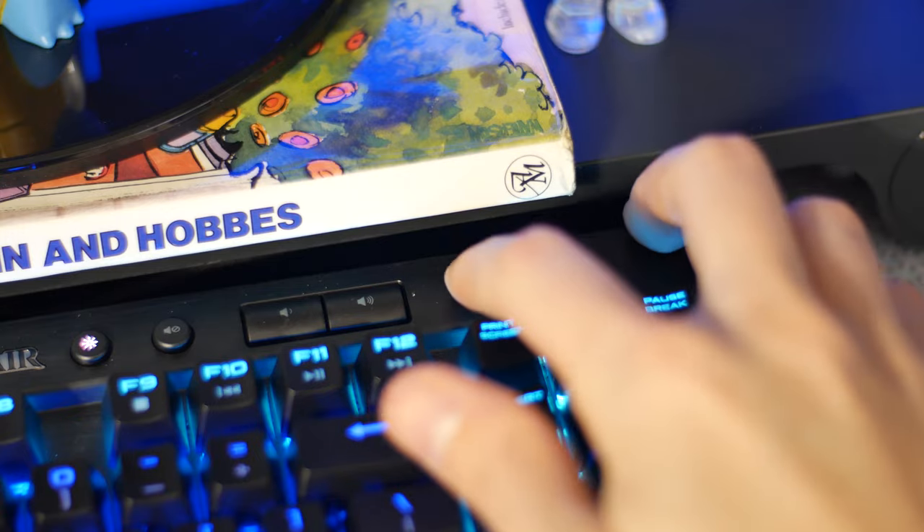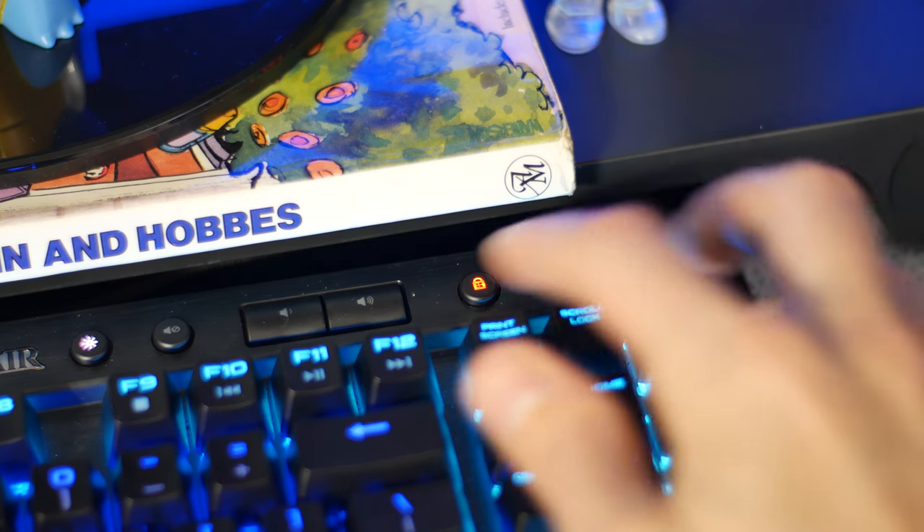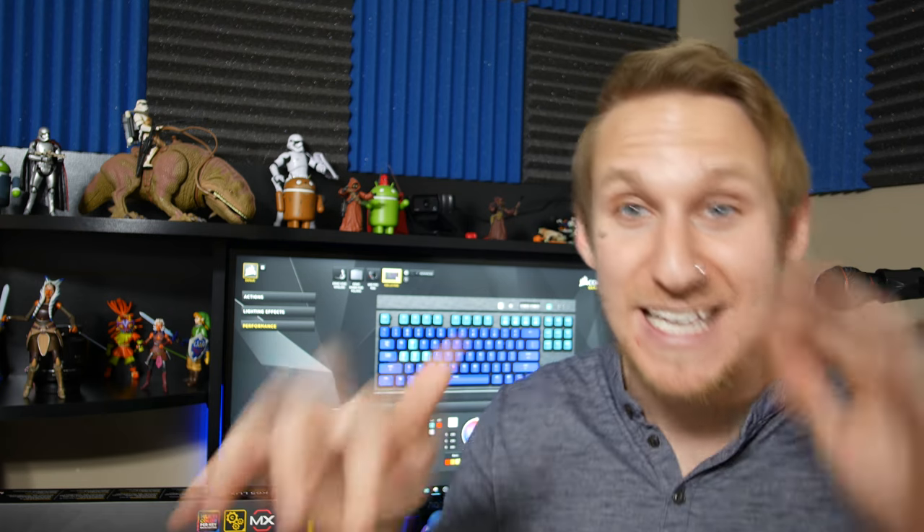There's also a button that, when activated, prevents you from accidentally hitting your Windows key or any other key you bind to it. So if you're in a game you won't accidentally jump out of it. That has happened to me before with other keyboards — accidentally hitting the Windows key and jumping out of your game. With this, you click that button and any keys you don't want active during gameplay won't be.